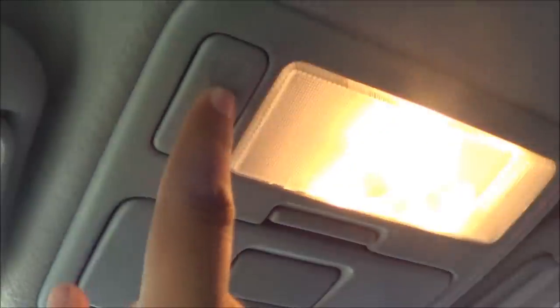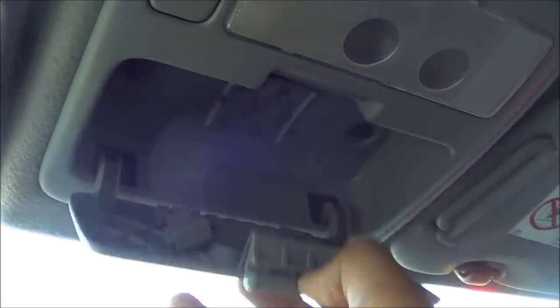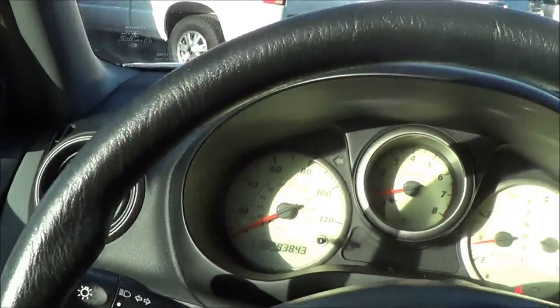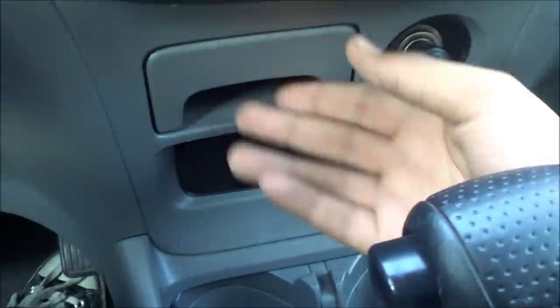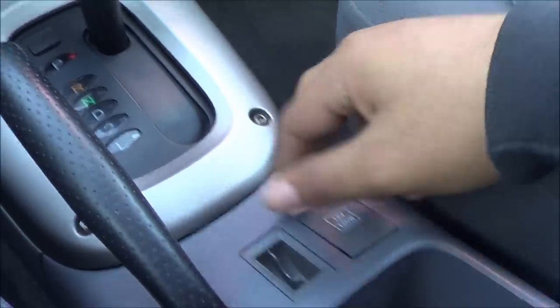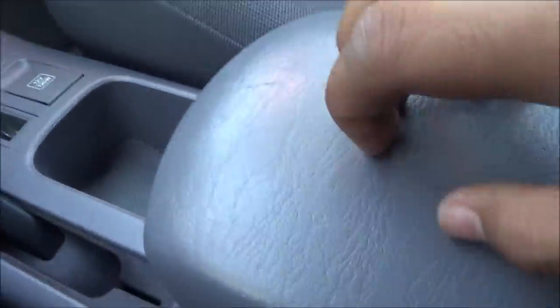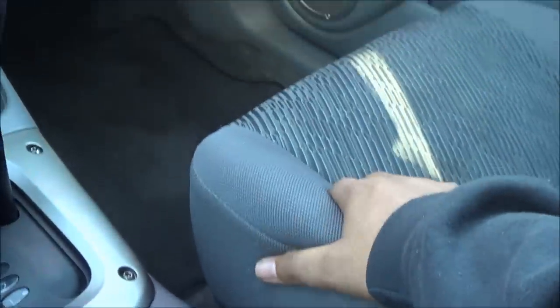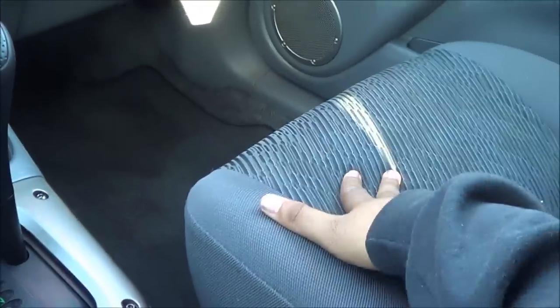You have a manual dimming rearview mirror, a power outlet, e-brake, cup holders, and storage. The storage area is very hard though. The seats in the RAV4 are pretty comfortable — I will give them credit for that. They are really comfortable; I really like these seats.